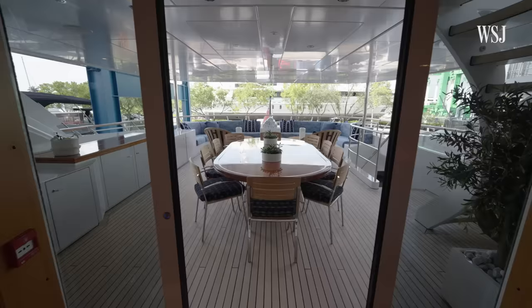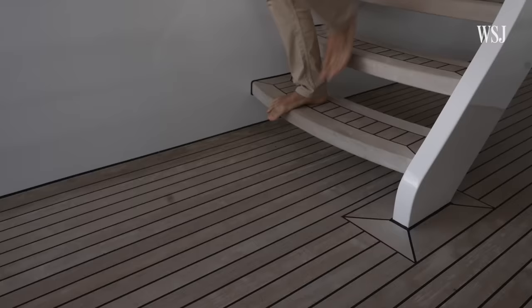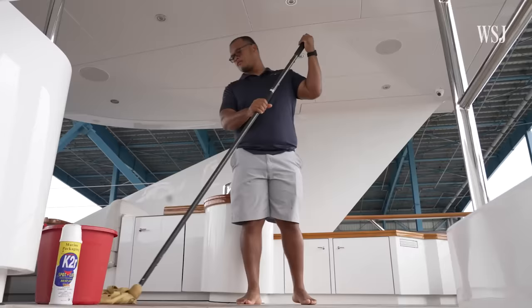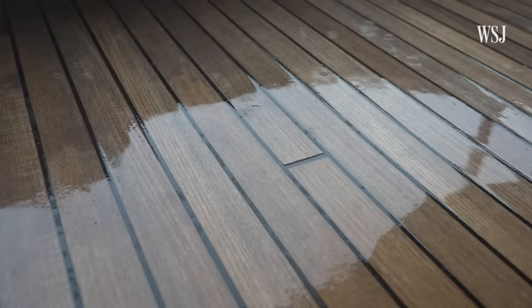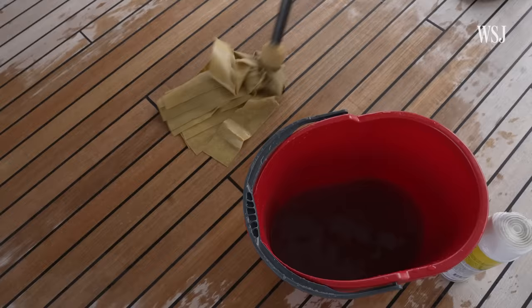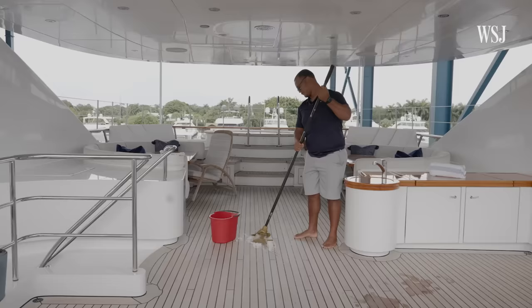That's just below deck. Superyacht owners also need to invest in keeping the rest of the yacht in pristine condition, like the teak flooring. Teak is typically used on yachts because it's a weather-resistant luxury material, but it's also challenging to maintain. When we scrub the teak, oftentimes it only lasts roughly a week or two depending on the traffic on board — it wants to go back to its natural color. Between rain and rinsing it down, you wash away all of that hard work. Annually, the teak flooring costs about $18,000 to maintain.